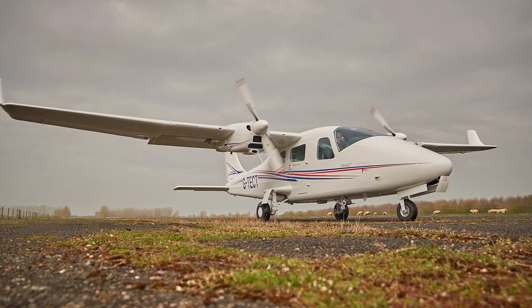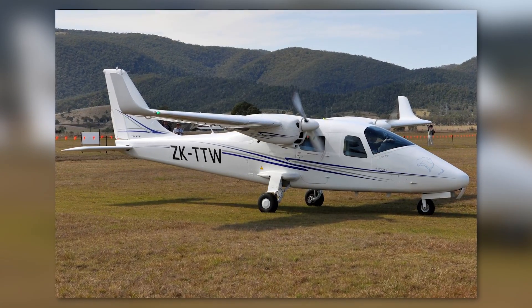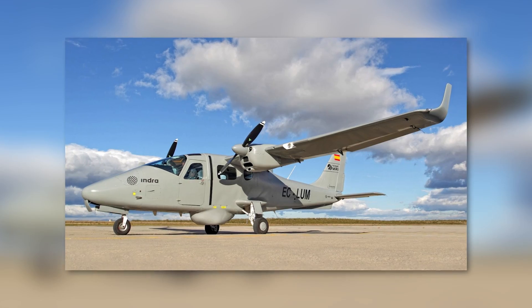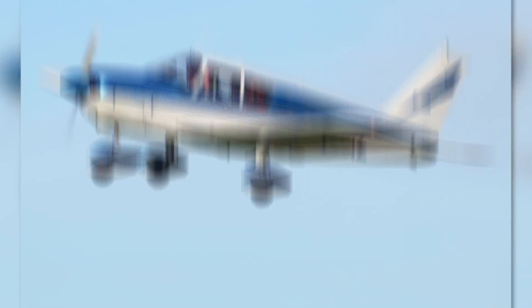Here is the solution: meet the Tecnam P2006T. Not one, but two engines for that added peace of mind. It's time to dive into why this might just be the perfect alternative to any other four-seat Cessna, Piper, or Diamond.